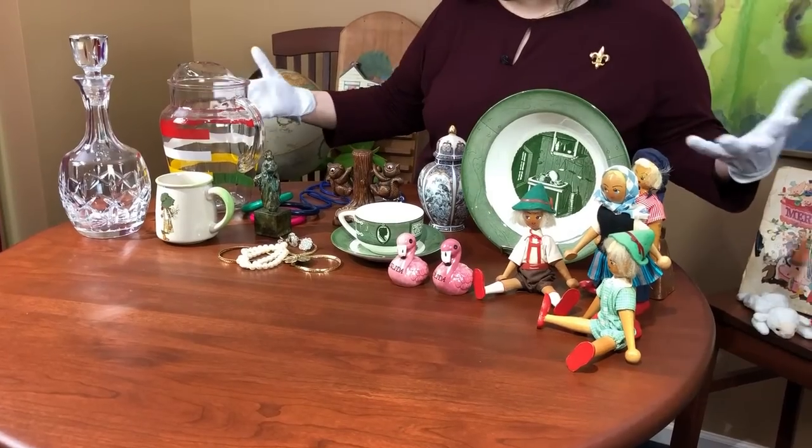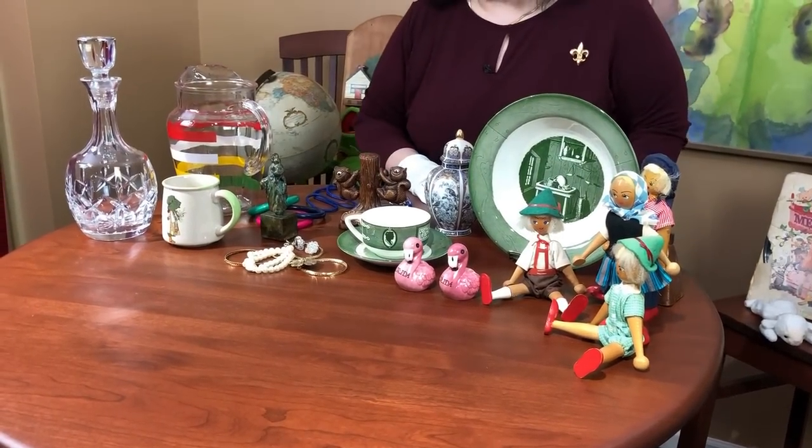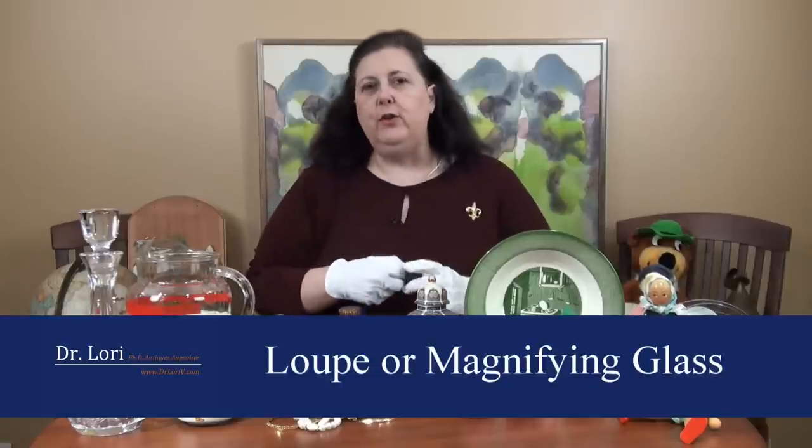Hi, it's Dr. Lori and I'm here to help you when you're shopping. If you're shopping and you saw these things, I want you to be able to pick the ones that are going to be most valuable and to know the values. Did you get your loop yet? If you didn't get your loop, go get your loop. I really want you to have your loop when you go shopping — one in the car and one in your purse or pocket. But get the loop, you really do need it.